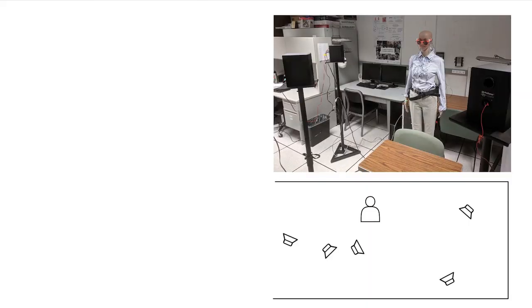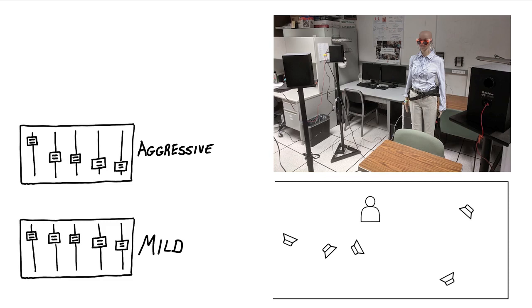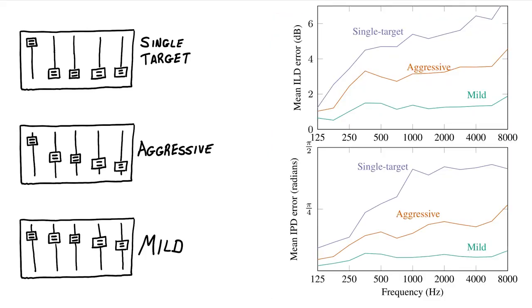Let's look at some experimental results with real recordings. We set up our mannequin with two hearing aid ear pieces with two microphones each, surrounded by five loudspeakers playing speech recordings. We compared three sets of desired responses: the mild filter tweaks the signal levels a little bit but mostly leaves them alone; the aggressive filter does more but still tries to preserve a little bit of each signal; and the single target filter is a conventional beamformer that tries to get rid of all but one source. These plots show the error in interaural time and level differences — the mild filter distorts the spatial cues the least, and the single target filter distorts them the most.